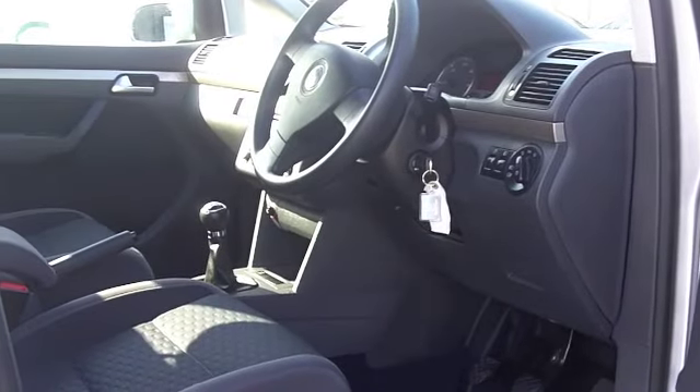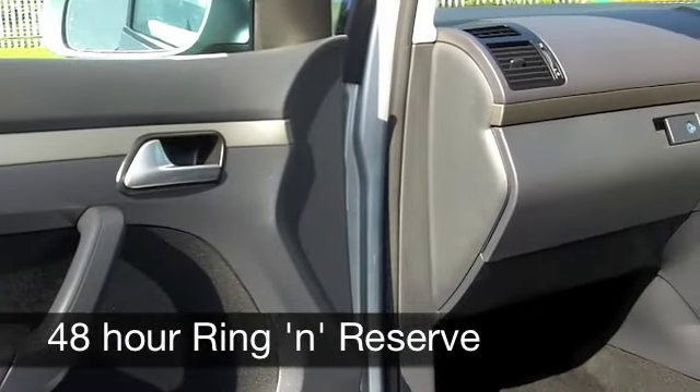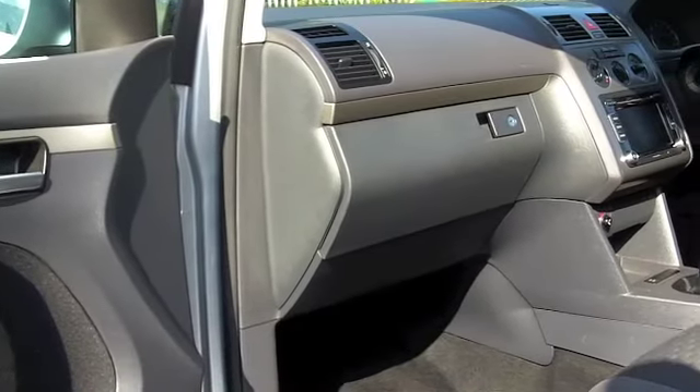On the move you can expect around 48 miles per gallon, maybe mid 50s on a longer run, and six months road tax is just under £100.